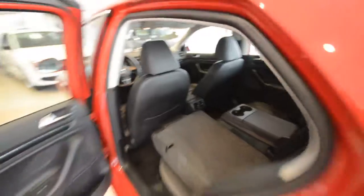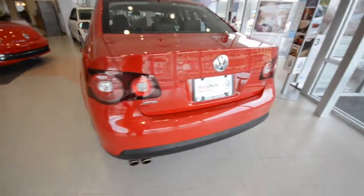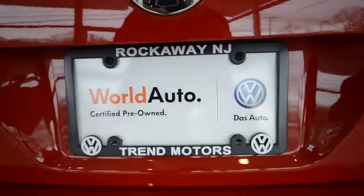In the back you've got seats that fold 60/40, a nice large trunk, power windows, door locks, mirrors, and all sorts of other nice things. But we're out of time so you're going to have to check it out online — trendmotors.com or 221 Route 46 West in Rockaway.